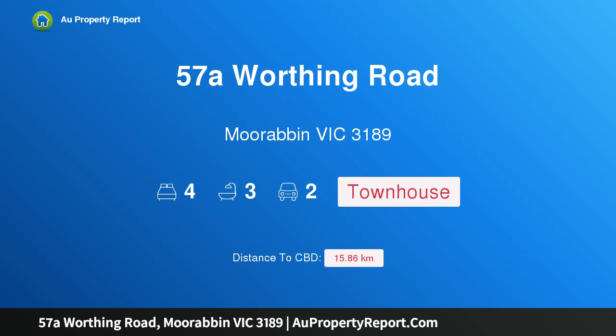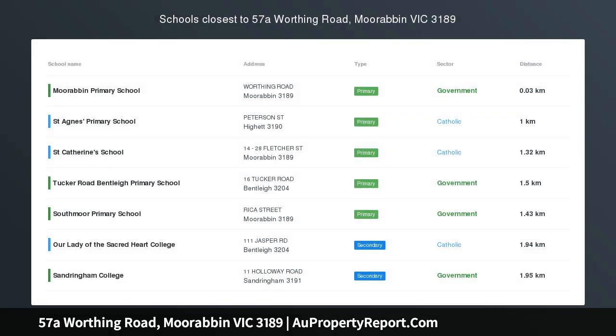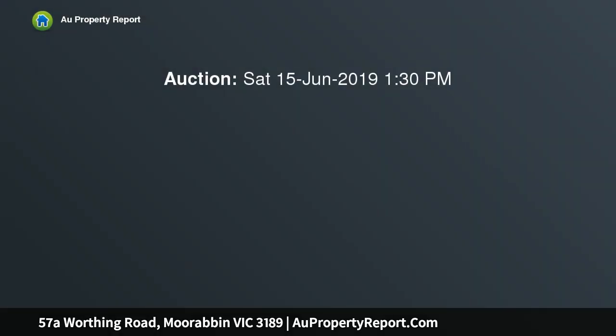Introducing property 57a Worthing Road, Moorabbin, Victoria 3189. Set in an exclusive beachside pocket, this high-end town residence is a standout family home offering resort-style living and accommodation.